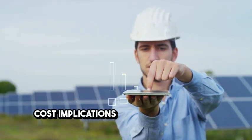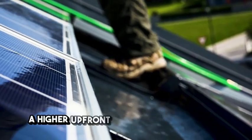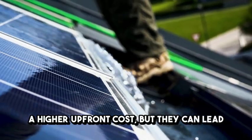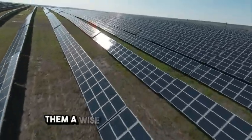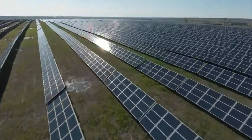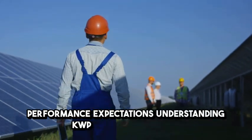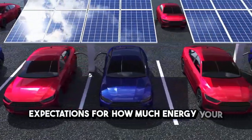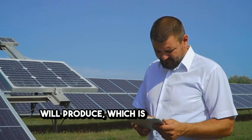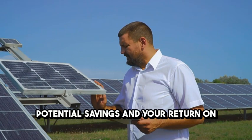Cost implications: higher KWP systems generally come with a higher upfront cost, but they can lead to more significant energy savings over time, making them a wise long-term investment. Understanding KWP also helps set realistic performance expectations for how much energy your system will produce, which is essential for calculating potential savings and your return on investment.